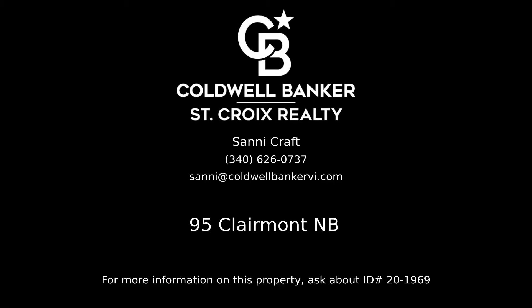Contact Sanny Craft, your Coldwell Banker real estate professional in St. Croix, for more information on this listing.